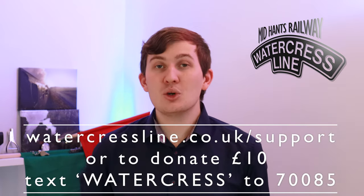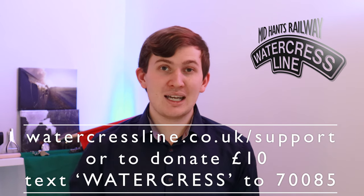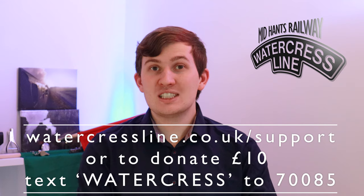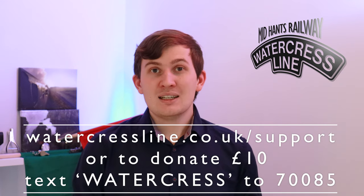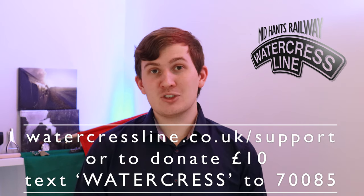If you would like to help support the railway during this difficult time, please visit watercressline.co.uk/support. Or to donate £10 via text, text WATERCREST to 70085. Thank you so much to everyone who has already donated — you really are helping the railway.